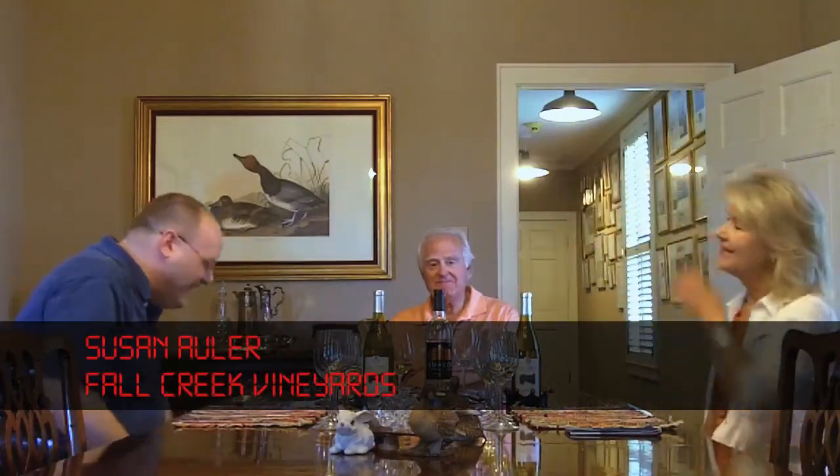Sue joins us — we've already started. I mean, you've both been awesome, inviting me in and taking me on a tour. Yeah, we're talking about how the wine industry in Texas has grown pretty quickly over the past 30 years or so.